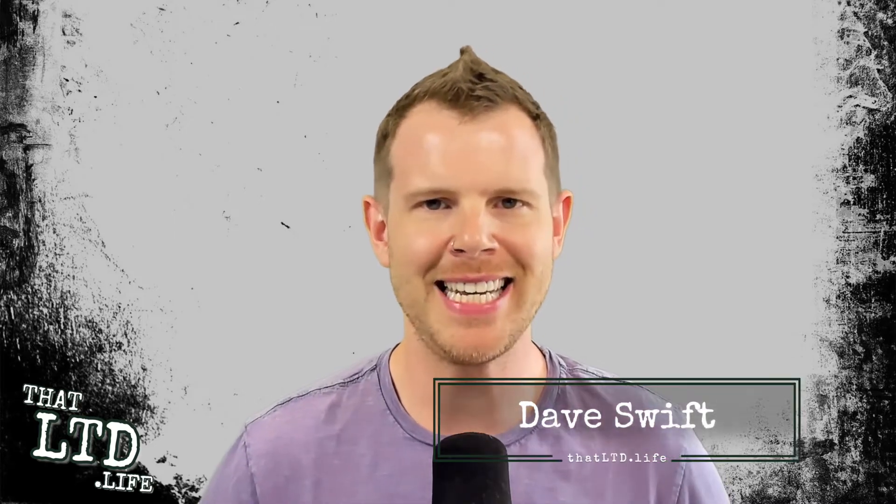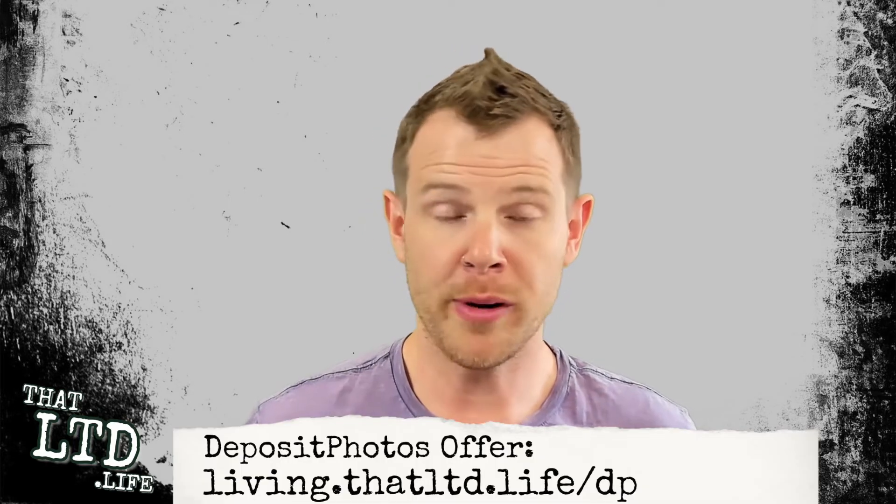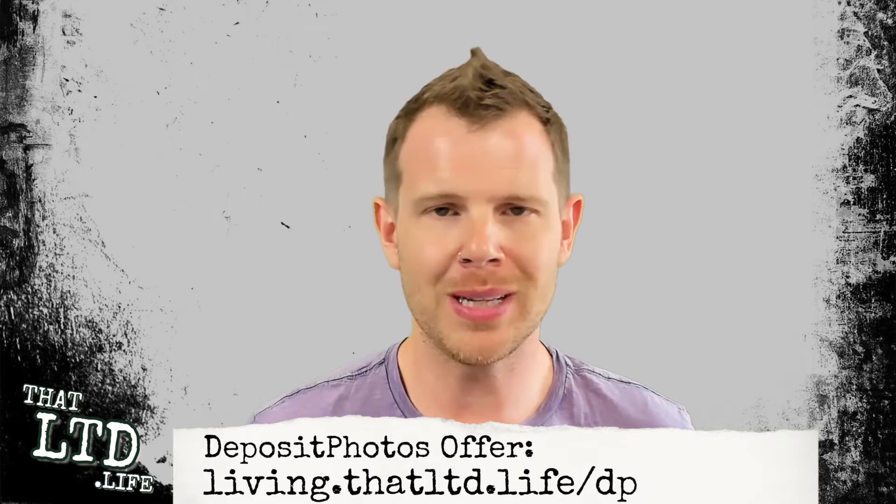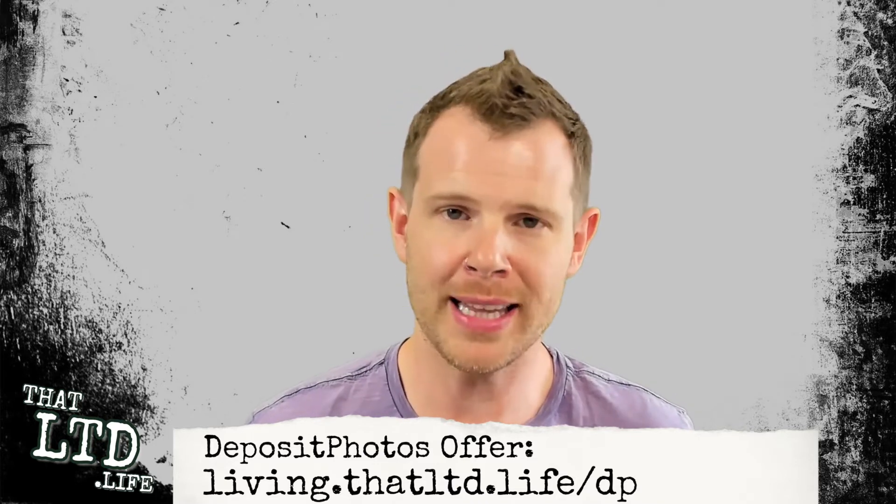Hey everyone, I'm Dave from ThatLTD.life where I review software tools with lifetime offers. To follow along with this Deposit Photos review, you can click the link in the description. That is the referral link for this channel, so anytime you go to shop at AppSumo, I do appreciate you clicking that link. It helps support the creation of reviews like this one. Thank you to everyone who's been watching the channel, commenting and using that referral link.